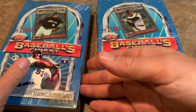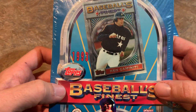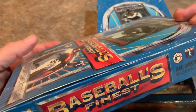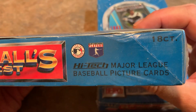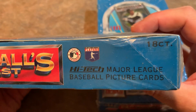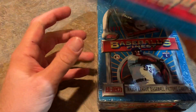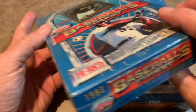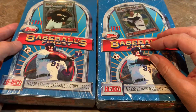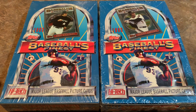The big thing we're looking for is going to be refractors. The first ever refractor came out of 1993 Finest and they're pretty valuable. You can go on eBay recently sold listings and see that most refractors, even raw, are worth a couple hundred dollars. The graded ones, especially PSA 10, go for over $1,000. And Ken Griffey Jr.'s refractor — even his raw one — I've seen a few sell for about $1,000. So we're hoping to find at least two. It's one in 18 packs on average, so fingers crossed.